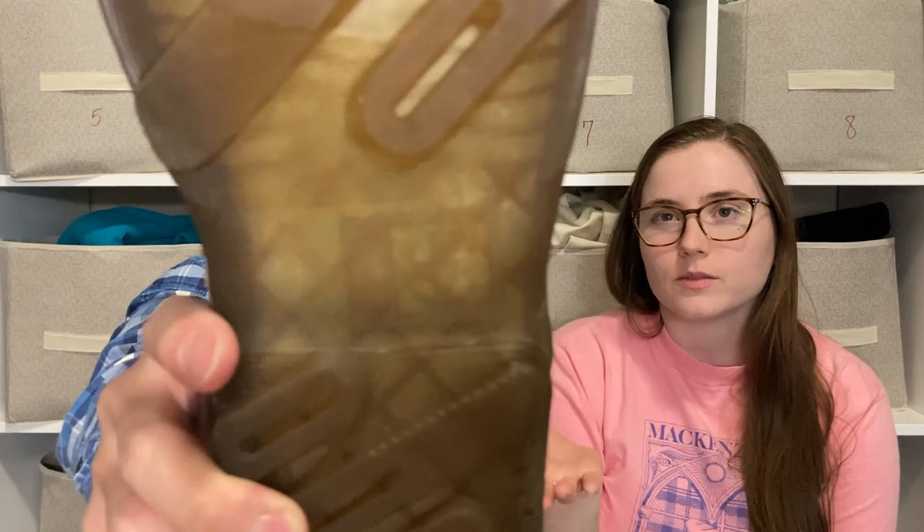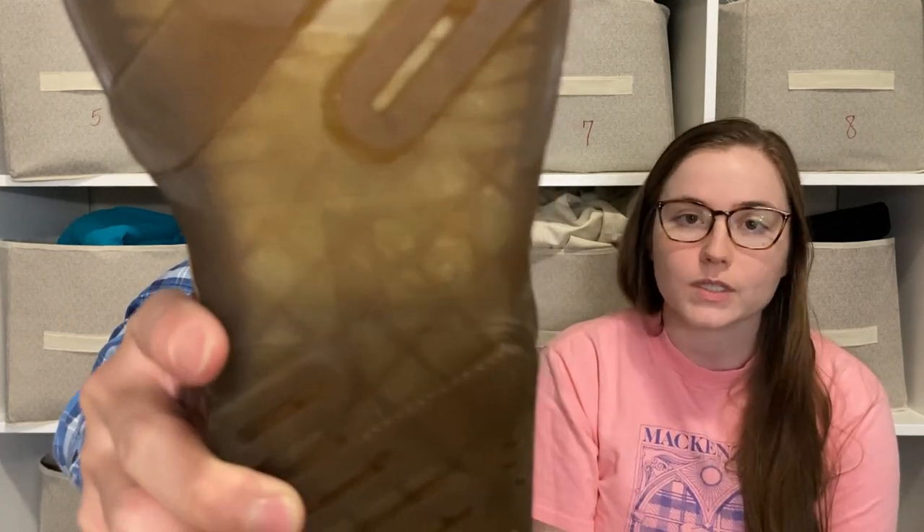Next we picked up some Doc Martens lace-up sneakers — or maybe loafers. We've had some good luck selling Doc Martens in the past. It's a good brand. Even if these won't sell for as much as the boots Doc Martens is more known for, we expect to sell these pretty well, probably upwards of $30 to $40. They're pretty big too — size 12.